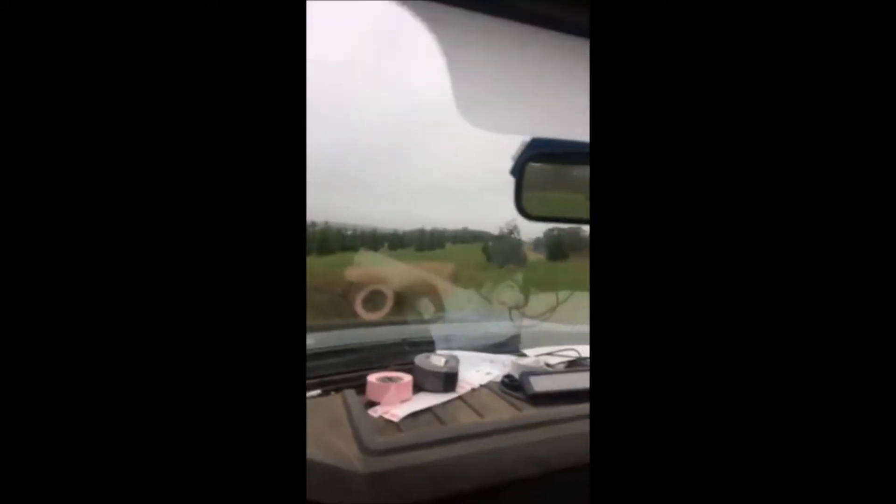If you have any bird boxes that you don't want, you can bring them to Highland Hill Farm and we will make sure that they get put up and get used. You can see some bird boxes out there in the field.